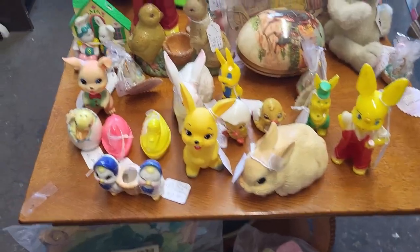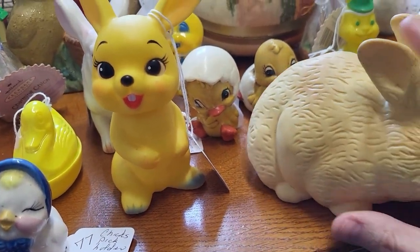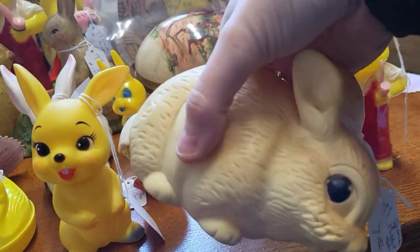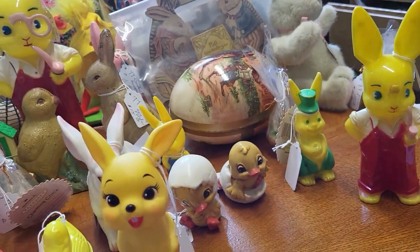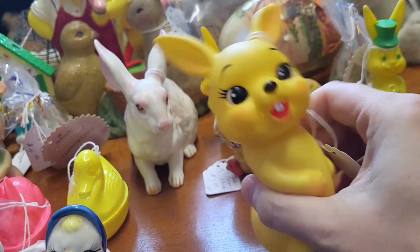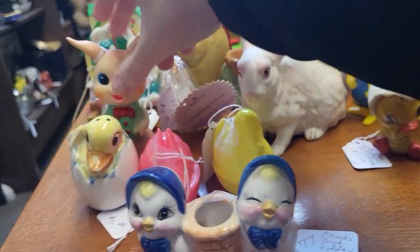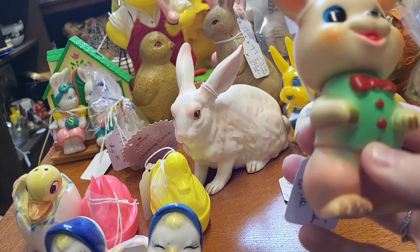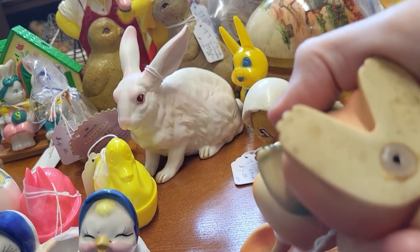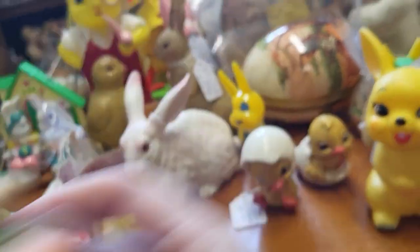Looks like we've already got some Easter fun out, so we'll peek at these. This is an Edward Mobley bunny — squeeze him, I've had him before, yeah we'll take Mr. Bunny. This other guy is cute, he's $7, he doesn't squeak anymore. And there's this one — really cute, says 1968 on the bottom, very cute — I guess we'll get him too.